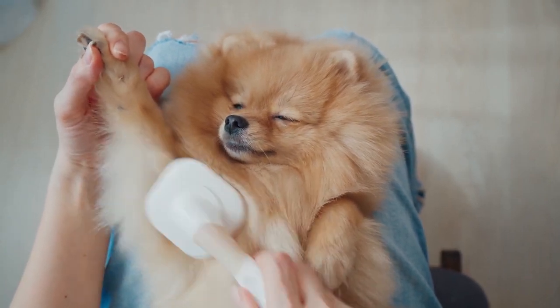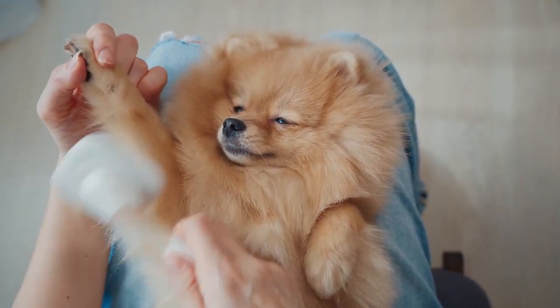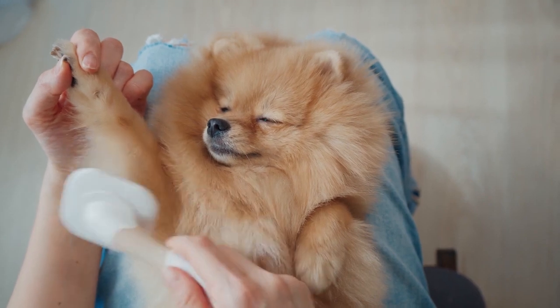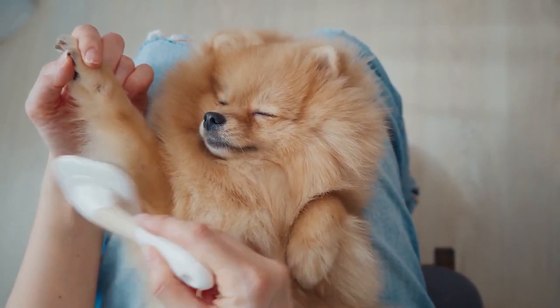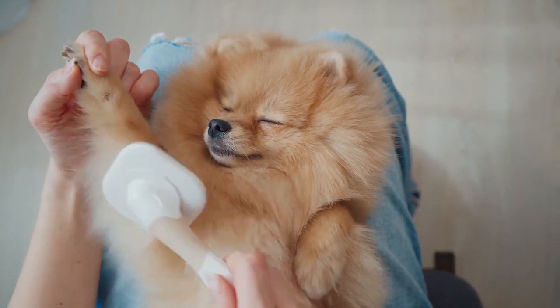Taking care of a dog will give your daily life more energy and excitement and give you a feeling of accomplishment. It is also essential to keep in mind that getting a dog means additional responsibilities, as you will be taking care of a living being.